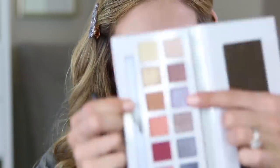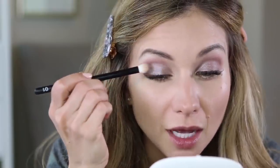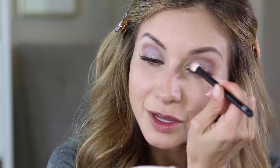Next I'm going to go in with the shade Mandala and I'm really just going to layer this right on top of what we just applied, to give it a fun little more purpley vibe. It's a subtle change, but it's there — just a fun way to play with all the shades in this palette.